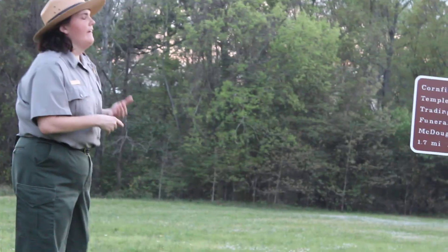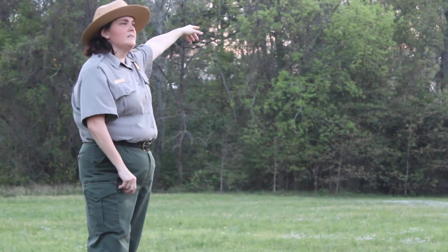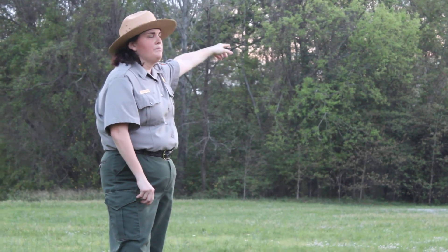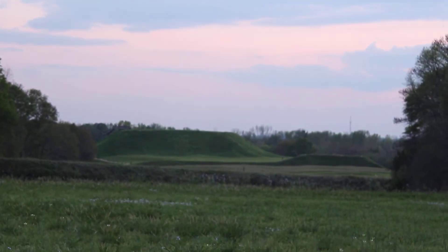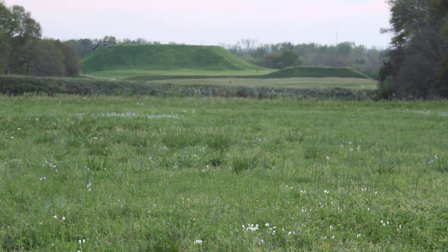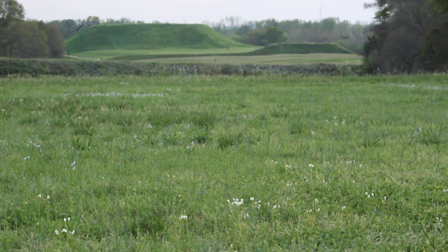They did build mounds for the elite to put structures on, and they also built burial mounds. The burial mound is a funeral mound — it's in the direction beyond these trees. It was originally 50 feet tall, so it was almost just as tall as the Great Temple Mound. Today it's only 25 feet tall, and I'll explain why it's not the original height in a little bit. But they did bury their dead in mounds as well.